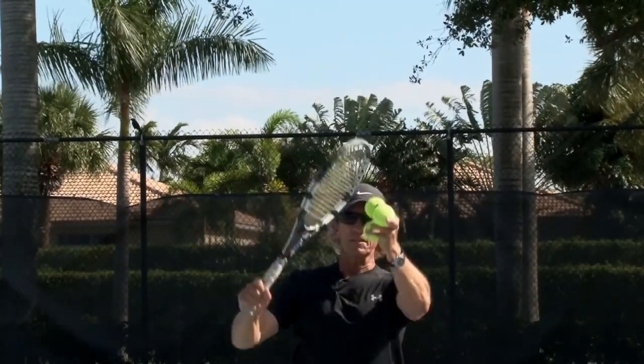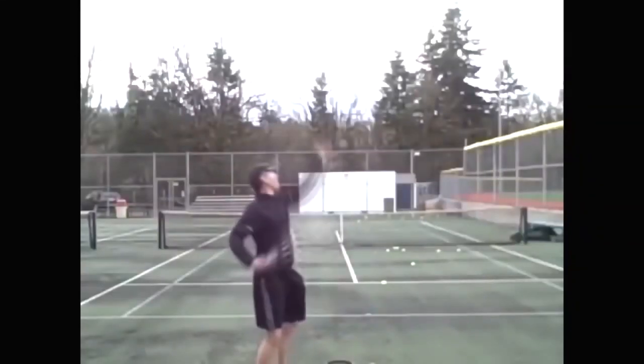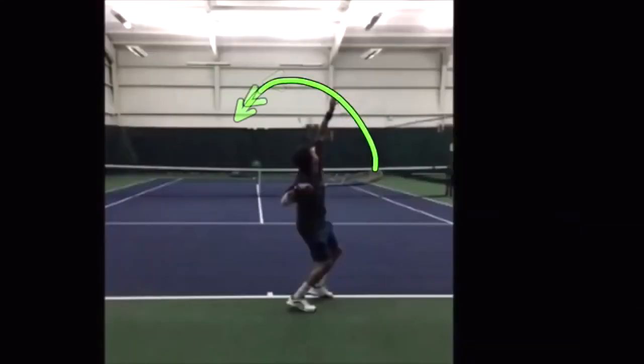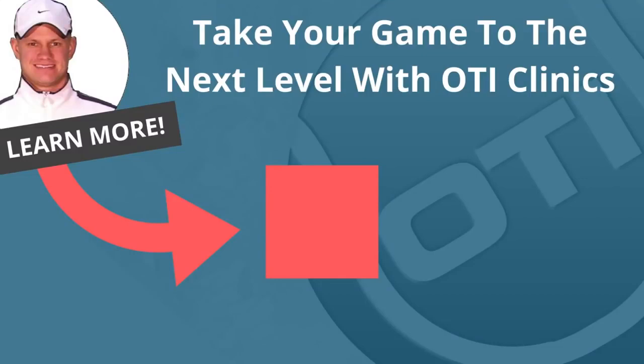The serve is of course the most important shot in tennis, and because so many players struggle with it, we now started offering one-day serve clinics. These serve clinics will break down your serve with video analysis and show you exactly what elements need to be fixed so that you can hit powerful serves. If you're interested in finally developing a powerful serve, click the link inside this video for all the details on upcoming serve clinics.